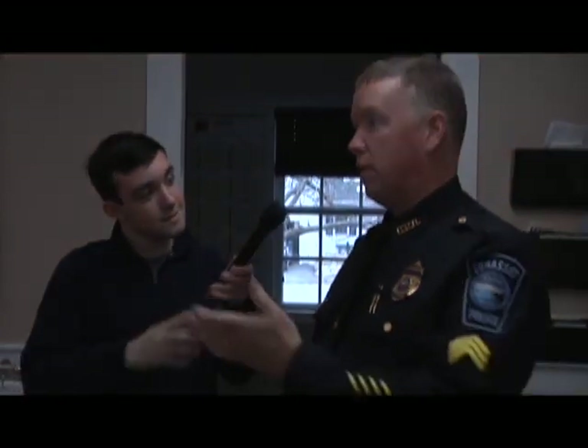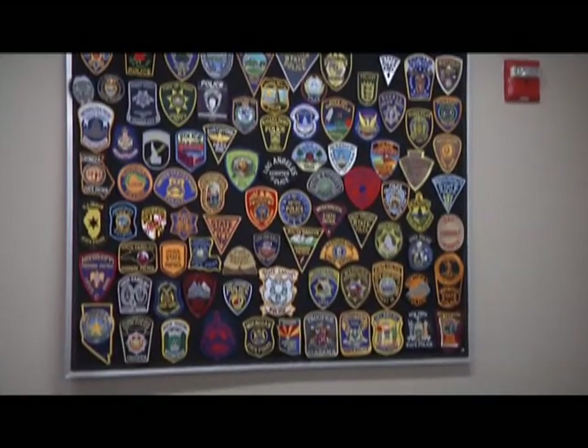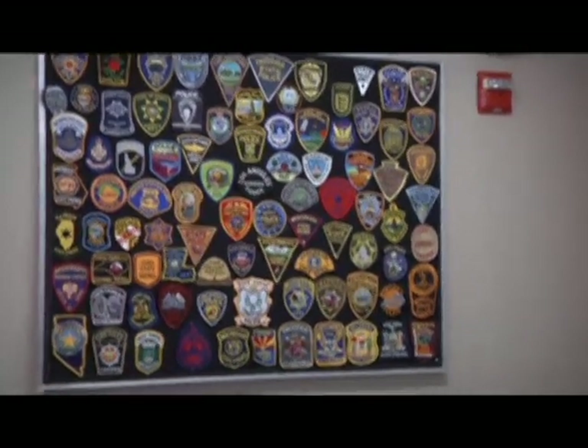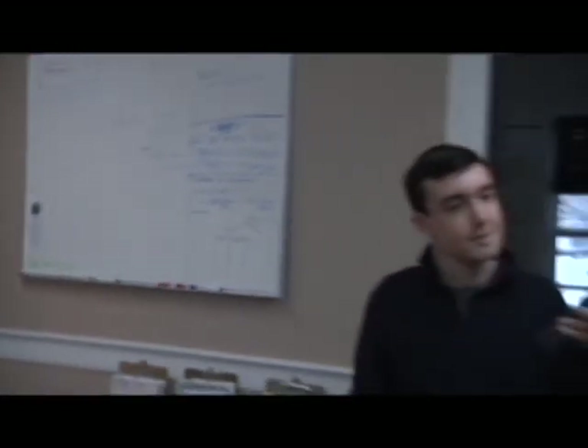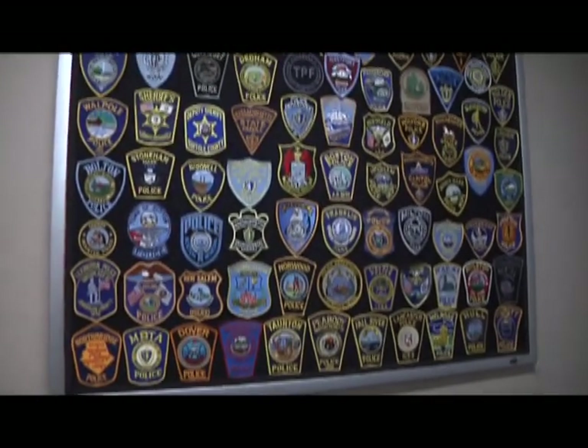On a personal note, I also collect patches. We have two wall boards of patches — one for many departments around the country, and the other on this wall has most of the local town departments and some not so local. Quite the collection!